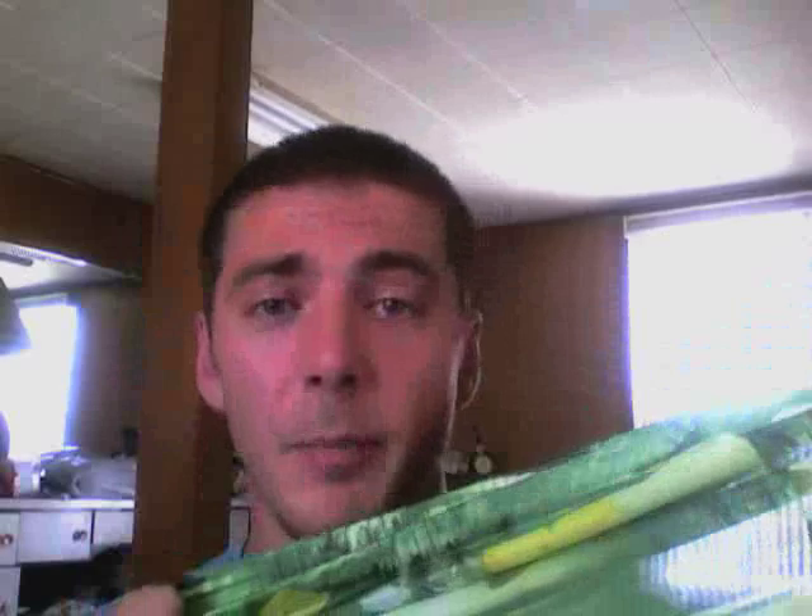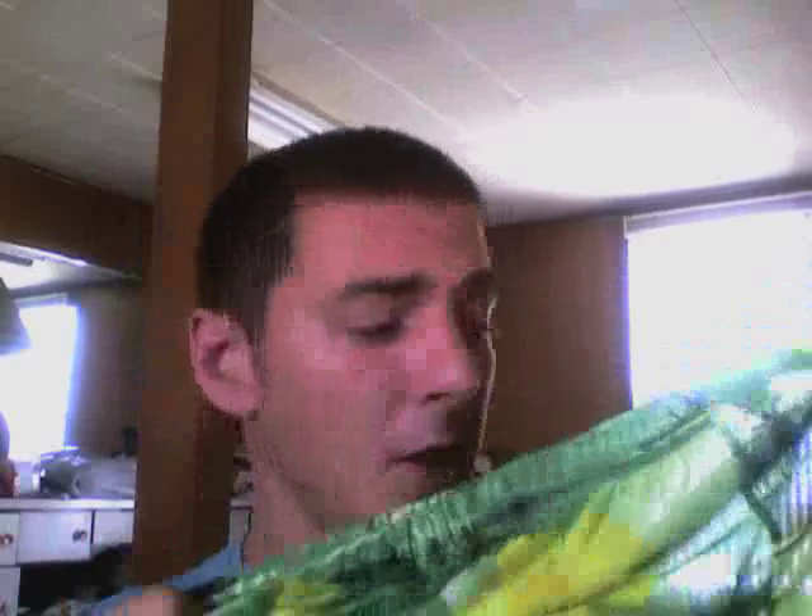As you can see, these are not only Tan Thru, they are also completely see-through. You're better off wearing a pair of white pantyhose to the beach because these won't hide anything.